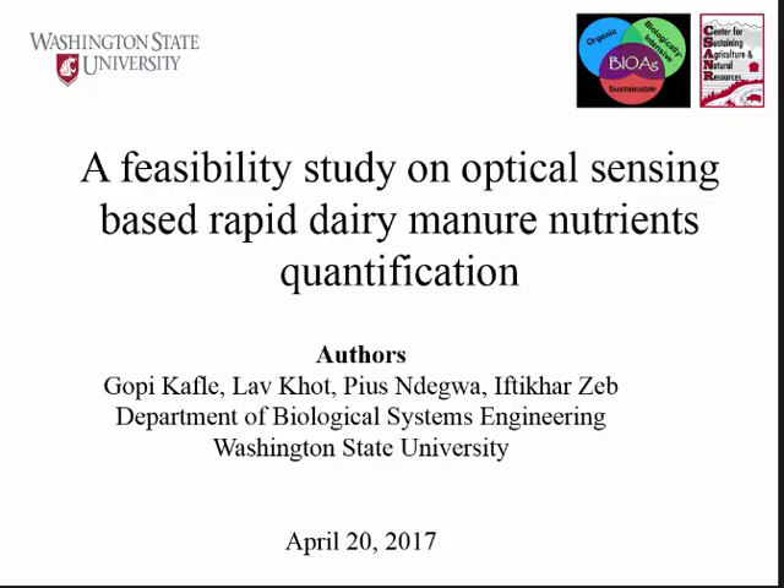Hello everybody, thank you for attending my presentation. I'm Gopi Kafel from WSU, and today I am presenting the feasibility study for optical sensing-based rapid nutrient quantification technique. This optical sensing is generally the near infrared sensor which is popularly used in feed and forage nutrient analysis. We are trying to use this for manure quantification.